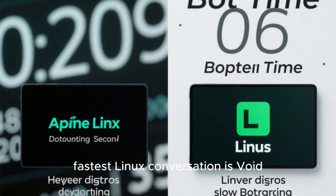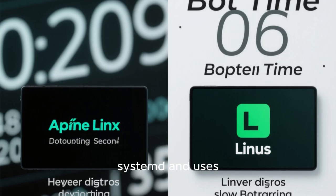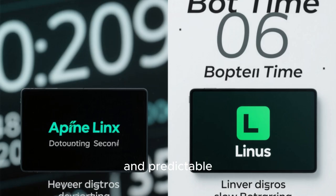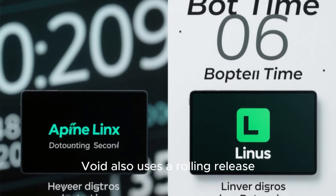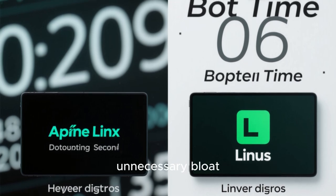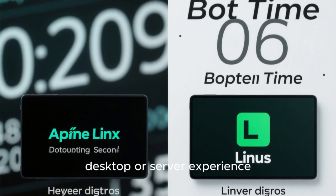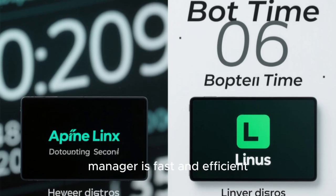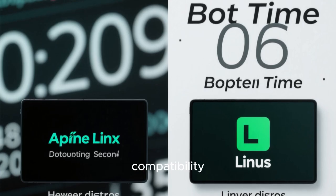Another strong contender in the fastest Linux conversation is Void Linux. Void has gained a loyal following because it avoids systemd and uses runit as its init system instead. Runit is simple, fast, and predictable, resulting in extremely quick boot times and responsive service management. Void also uses a rolling release model with a carefully curated package repository that avoids unnecessary bloat. In 2025, Void Linux stands out for users who want speed without sacrificing a general-purpose desktop or server experience. Its native XBPS package manager is fast and efficient, and the distro offers both glibc and musl variants, giving users fine-grained control over performance and compatibility.